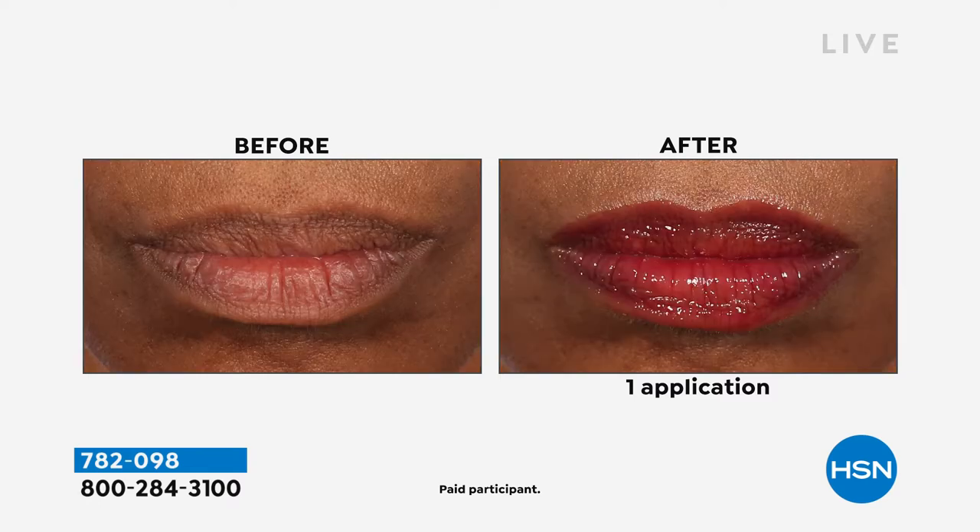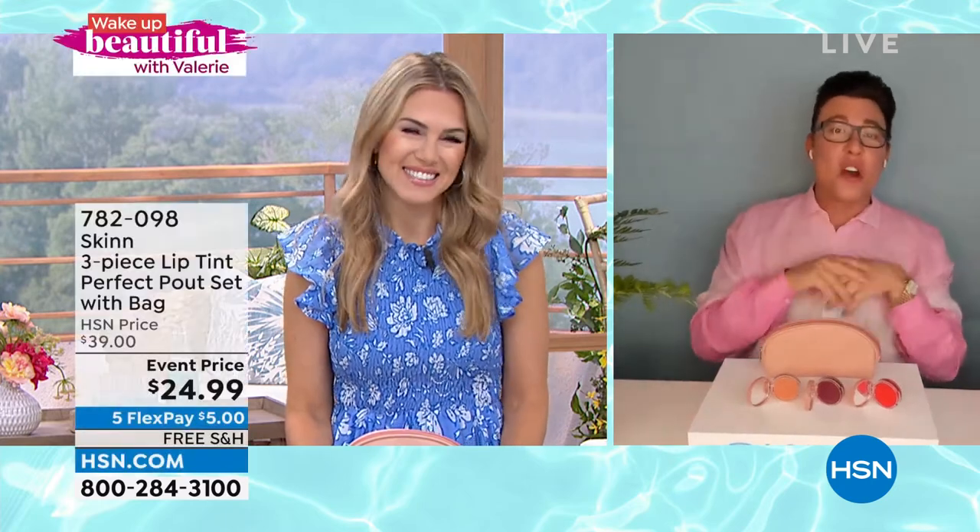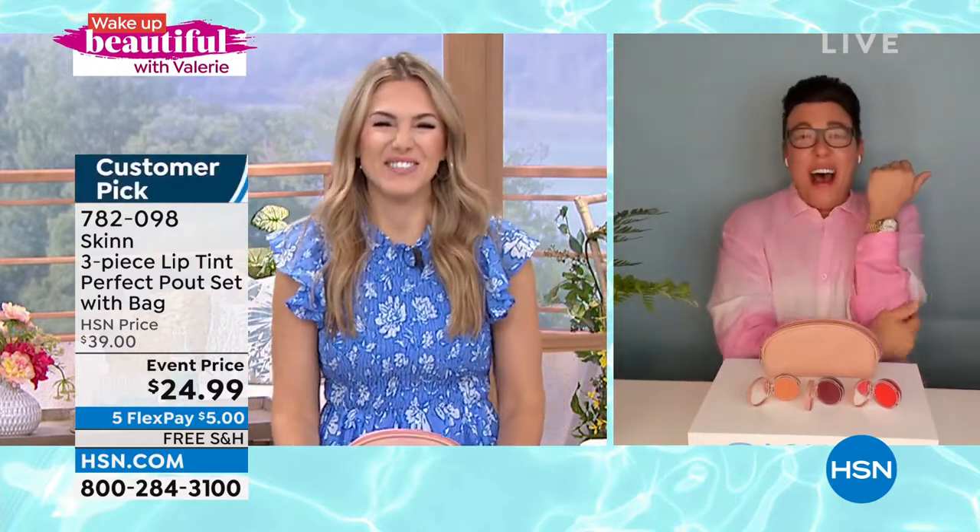Dimitri James is the founder of Skin Cosmetics. He is joining us this morning, bright eyed and ready to take us shopping. Good morning, it's so good to see you. Before the show, I was singing — you know the song '9 to 5'? I was singing 'working five to nine.'